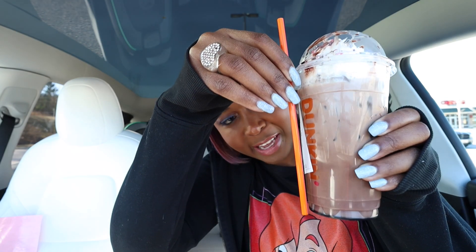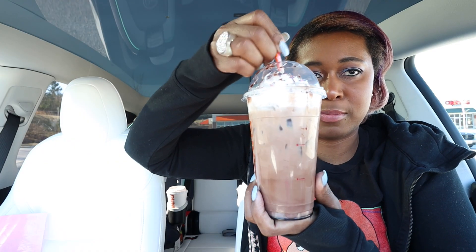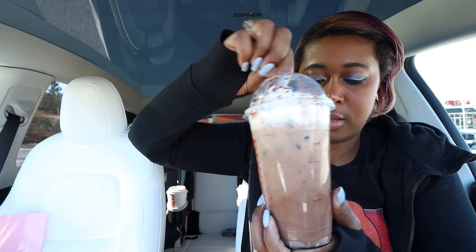Also, I should note that this is a member exclusive drink, so if you want to get it, you have to have the Dunkin' app. Look at this straw they gave me — it looks tiny. I see some of the syrup at the bottom, so let's just stir it up a little bit with this tiny straw.